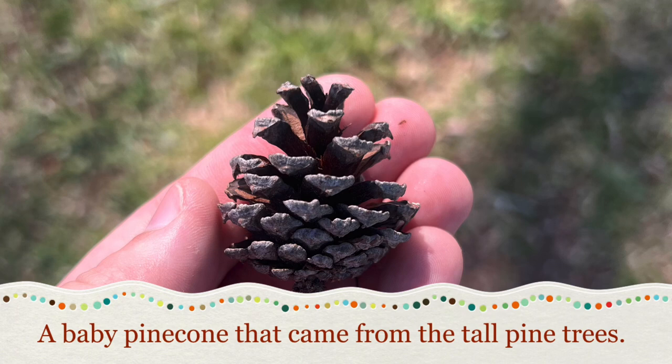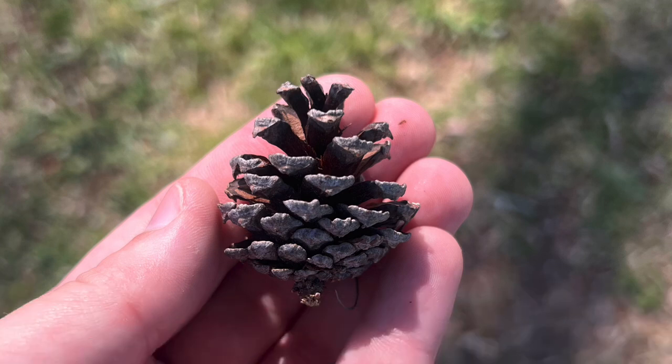This is the little gift that the pine trees leave behind — little tiny pine cones left all over the ground. Sometimes you don't even realize they're there.